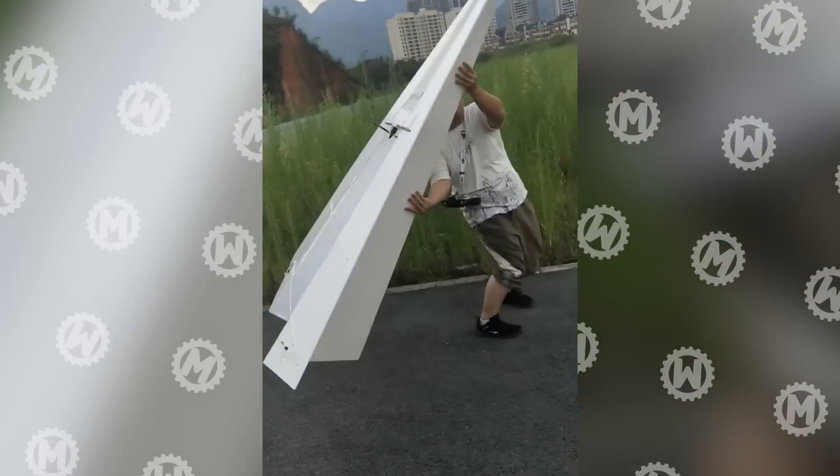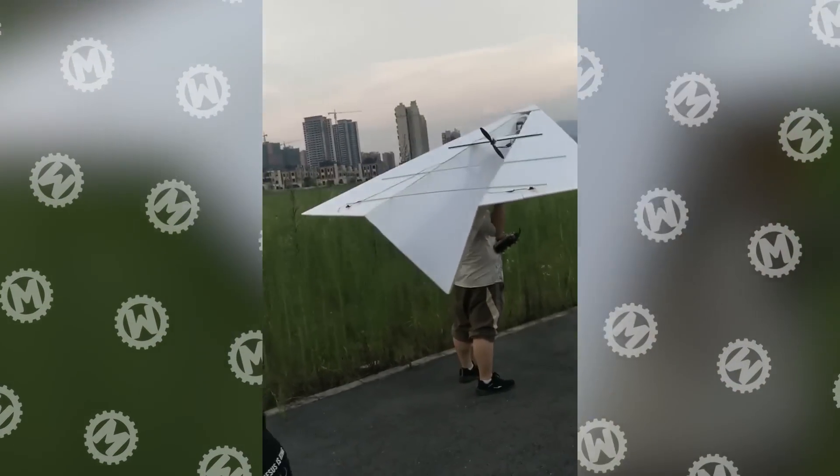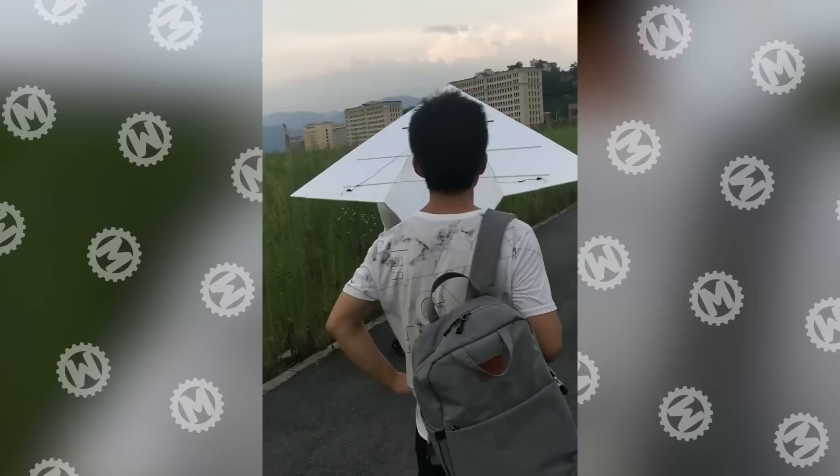This is officially the largest paper airplane you've ever seen. Although slightly modernized compared to the usual ones.